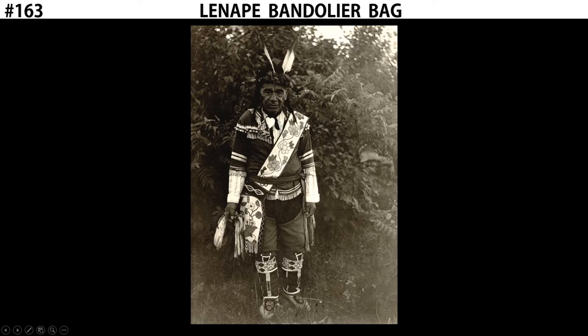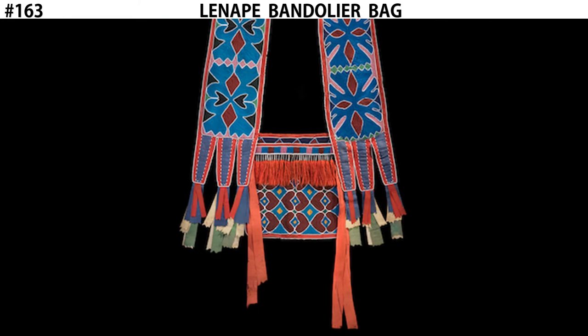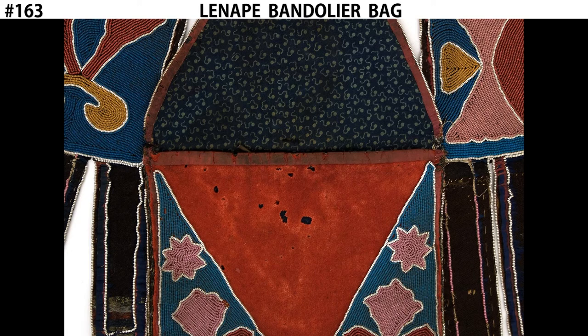Both the strap and the bag itself are covered with decorative beadwork, and we see ribbons hanging from the bottom as well. The flap at the bottom is the bag. There is a pocket that you can open up where you can hold stuff, like a purse or a messenger bag, perhaps.